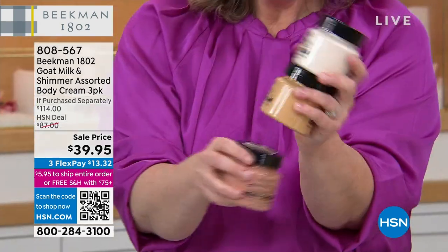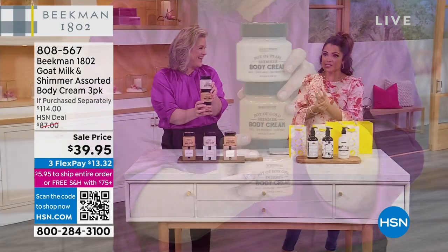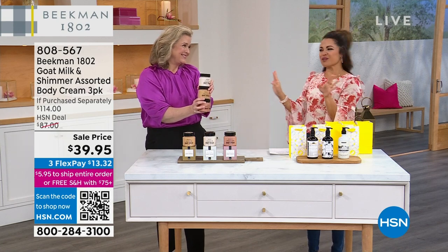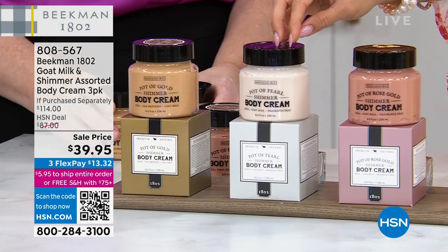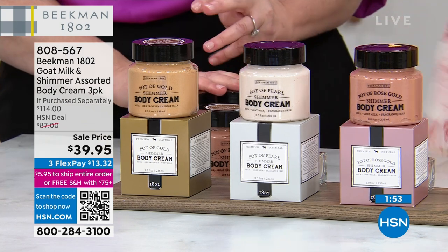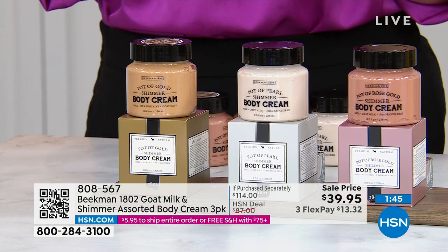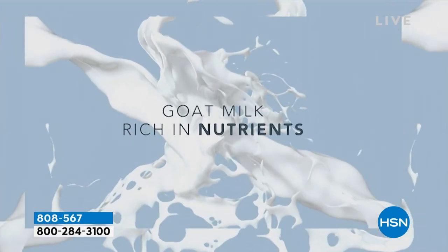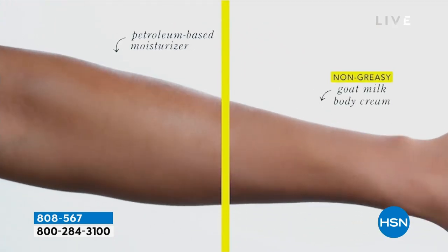They all come in the box and they're full size. At the core of it, this is that true whipped goat milk body cream — the number two best-selling product in the Beekman lineup. But these are elevated and perfect for summertime, and only in this set ever. When it's gone, you're not going to find Pot of Rose Gold or Pot of Pearl on their own. This set was especially made for the HSN shopper. The ingredients are really important: we're a clean beauty brand, rich in goat milk nutrients, working with the skin instead of mineral oil that sits on top.